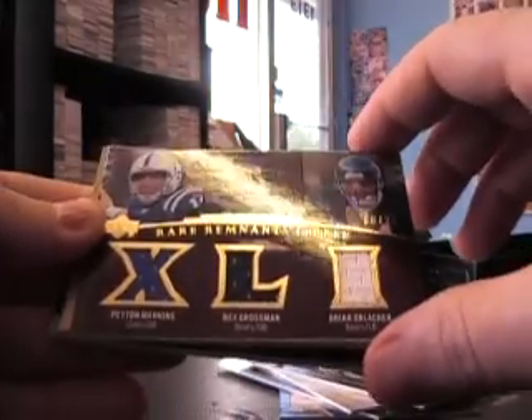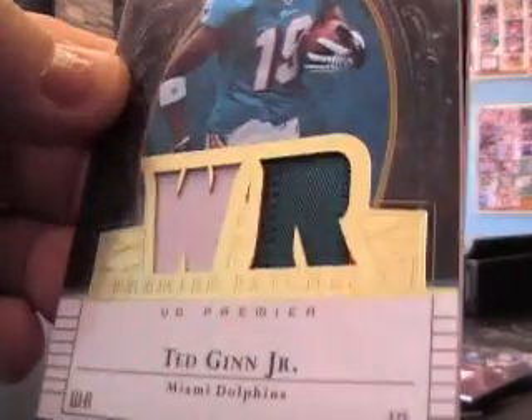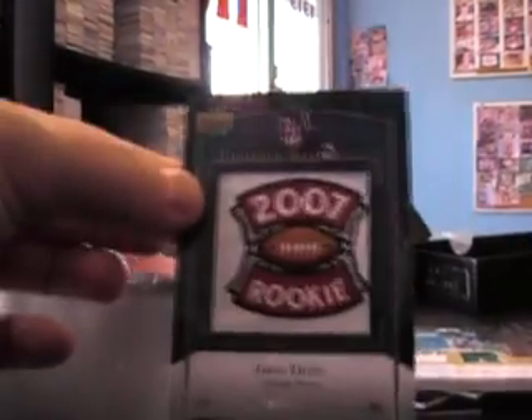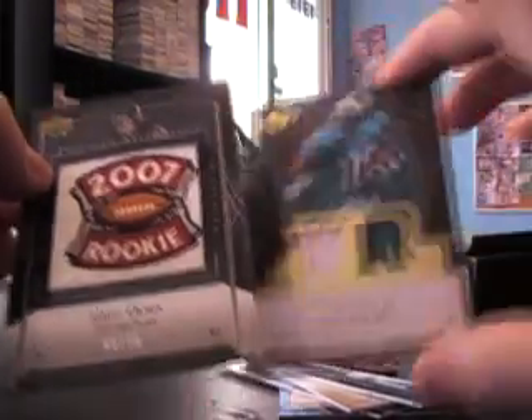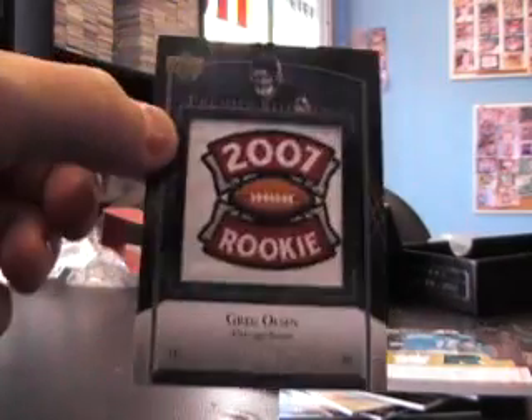8 of 25. Patch is Ted Ginn — a little color in the second slot, number 275. And the last hit, Greg Olson Manufactured Deal, number 75. And 2007 Greg Olson Rookie.